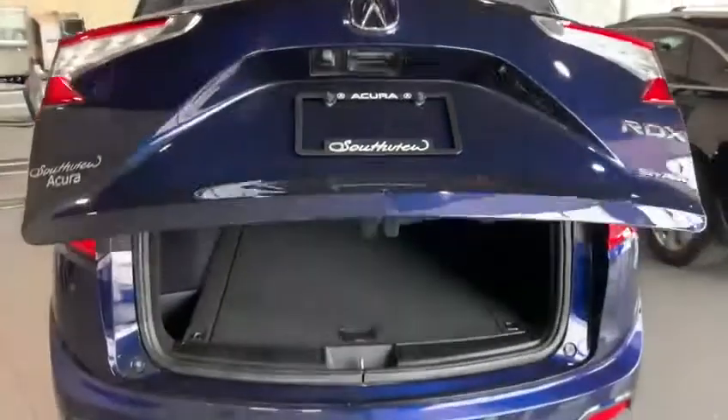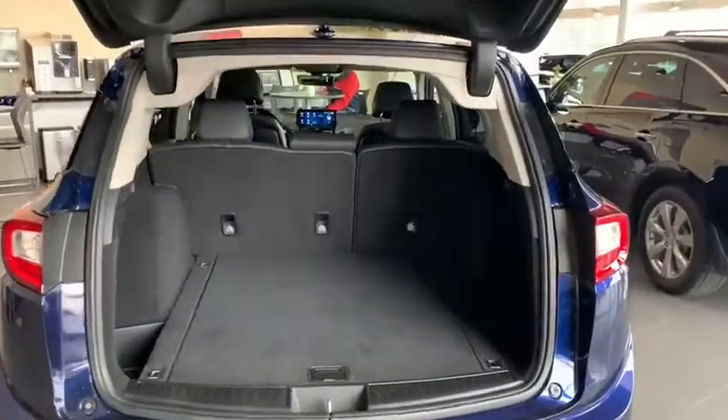The heated power liftgate does come with Super Handling All-Wheel Drive. There is plenty of cargo space and the seats fold quite nicely for excellent cargo storage here in the back.